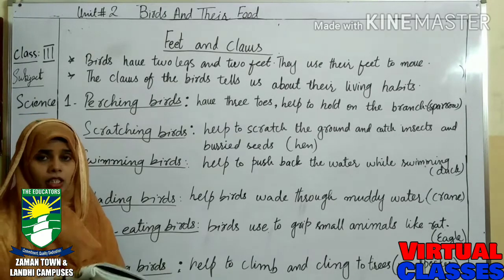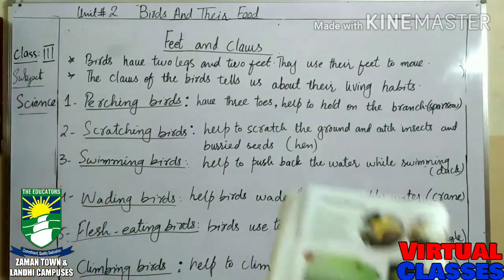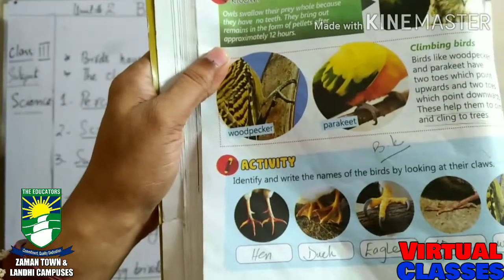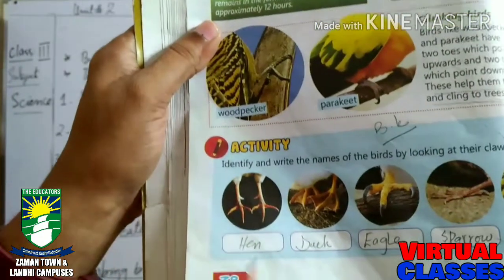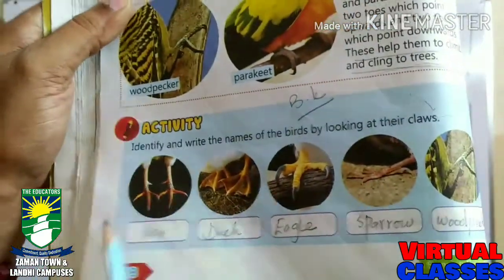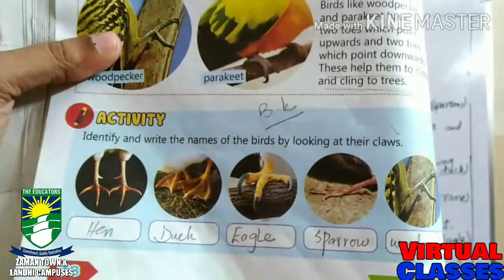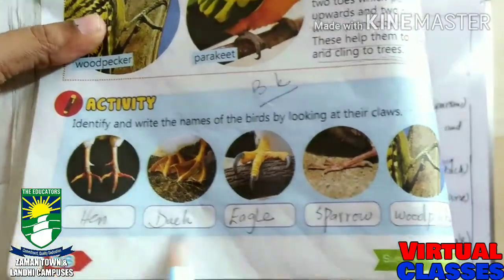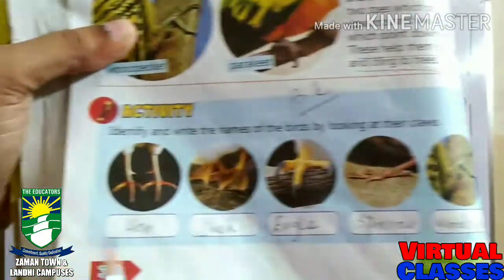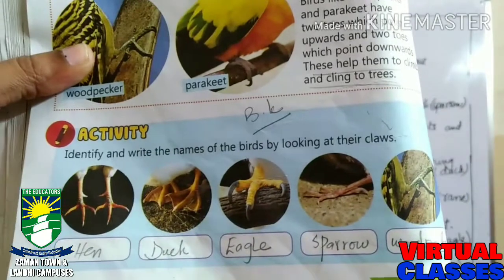On page number 38, there are five types of claws and feet shown. You have to recognize them and write their names. Number one is hen, number two is duck, number three is eagle, number four is sparrow, and number five is woodpecker. This is your activity.